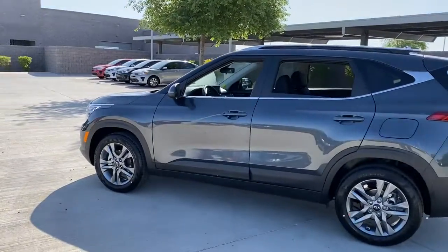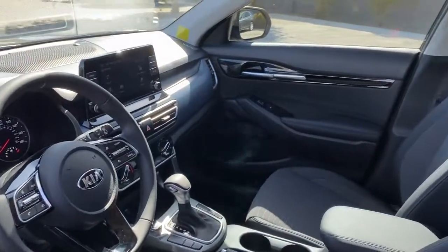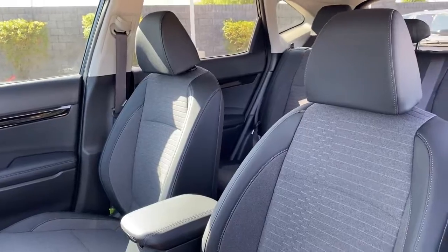Keyless entry, backup camera, heated mirrors, lane keeping assist, fog lamps, steering wheel audio controls, Bluetooth connection, aluminum wheels, rear spoiler, stability control.